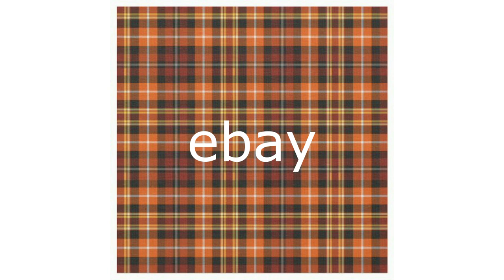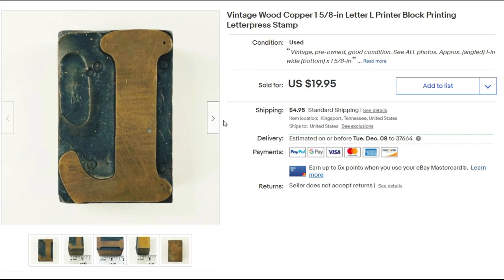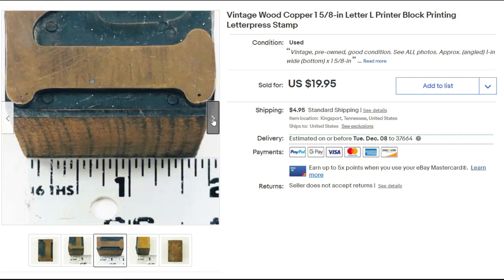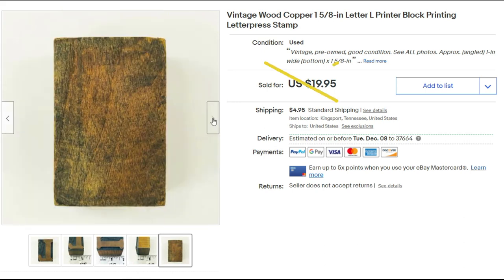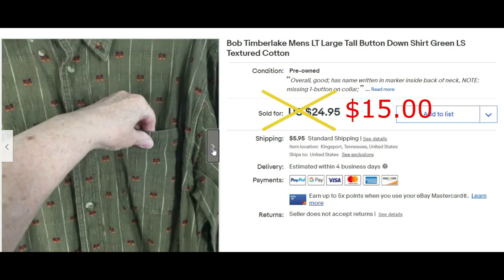I bought a bag of letter presses at an estate sale for ten dollars on half price day. I sold this one letter 'L' for $14.95 plus shipping, and I have more stamps to sell. This Bob Timber-like men's large tall sold for $15 plus shipping.